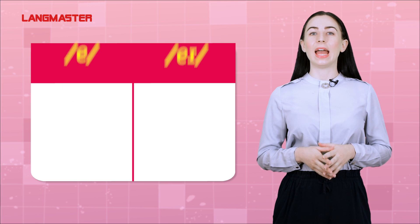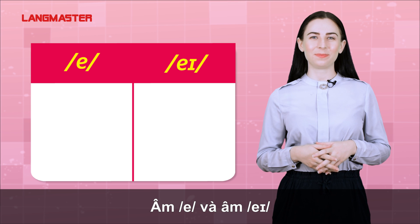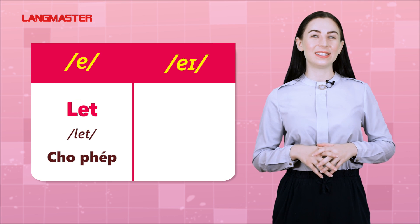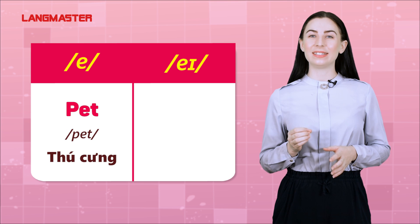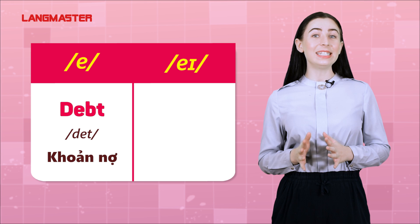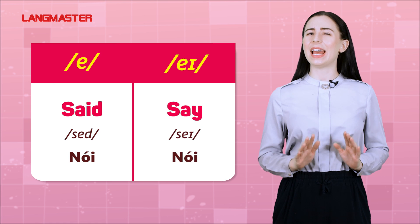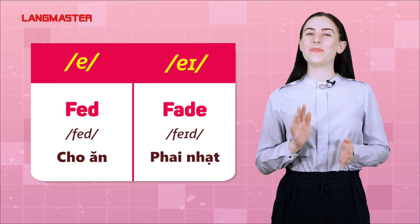E and A: met, may. Let, lay. Pet, pay. Debt, day. Said, say. Fed, fade.